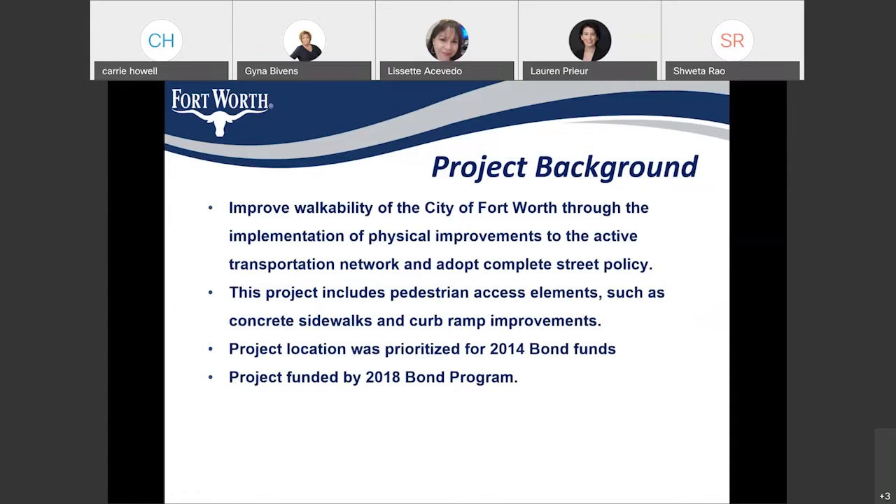The Hanley Drive sidewalk improvements project mainly focuses on improving walkability around the City of Fort Worth, providing accessibility to pedestrians, and providing a safe path for pedestrians along different corridors. This project includes pedestrian access elements such as sidewalks and ADA ramps at intersections. This was a location prioritized for 2014 bond funds, but due to other locations being prioritized, it was pushed to the 2018 bond and considered high priority for our 2018 bond sidewalk year one program.